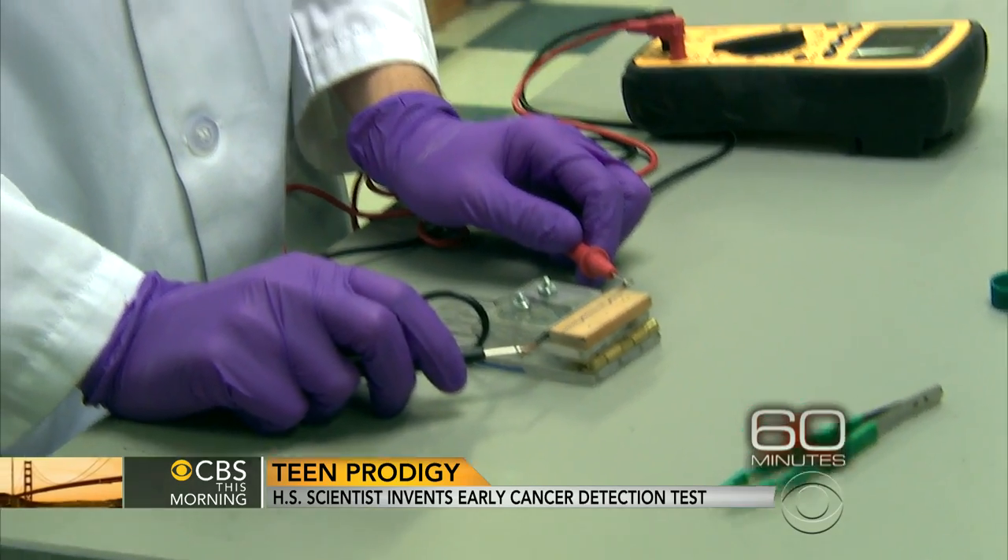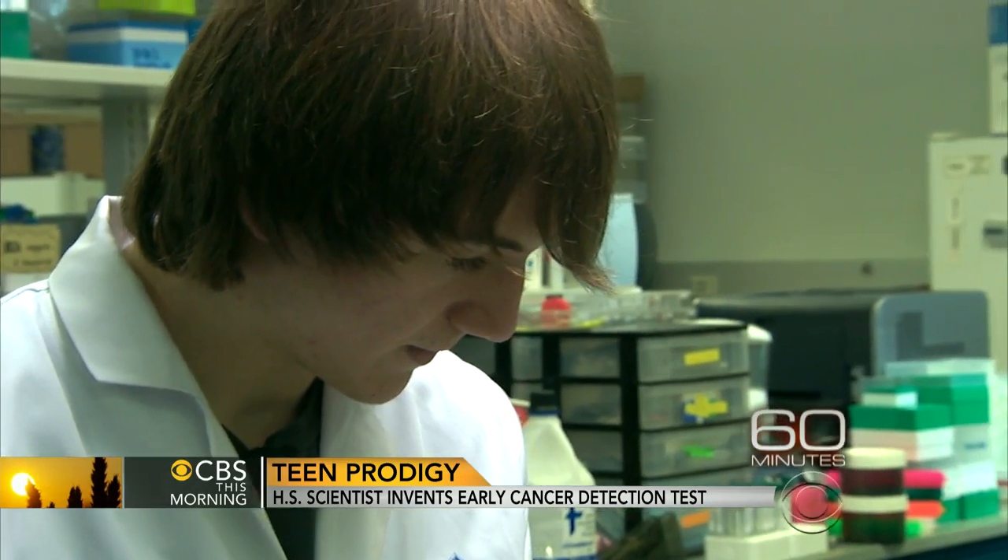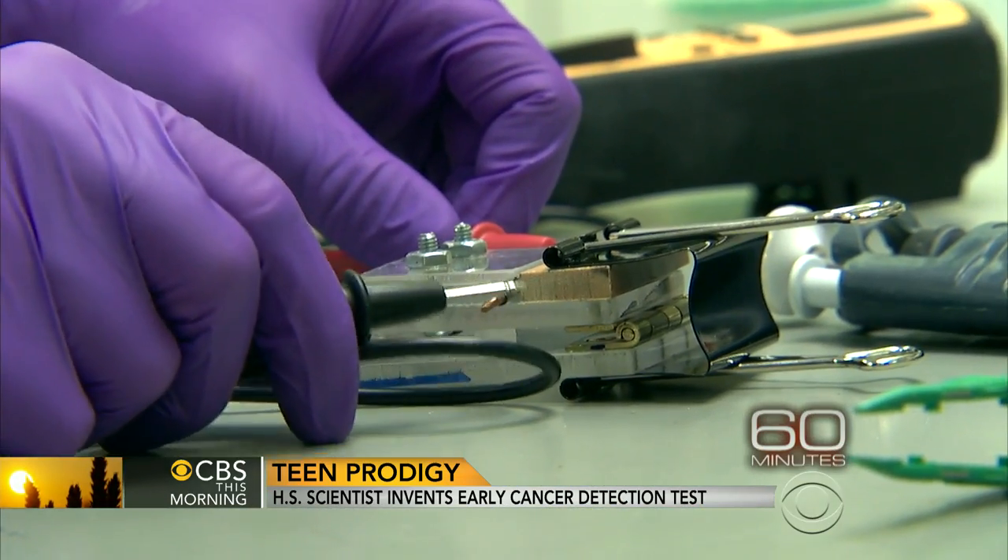Jack's test detects an unusually high level of mesothelin, a protein that the body produces in pancreatic cancer's early and most treatable stage.